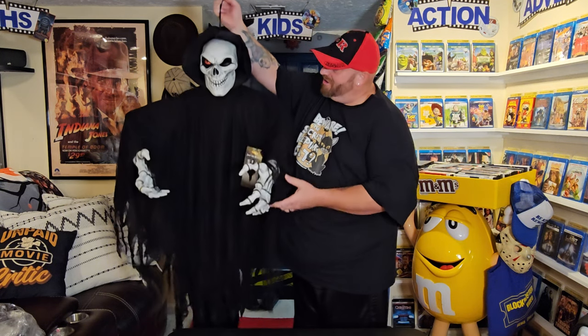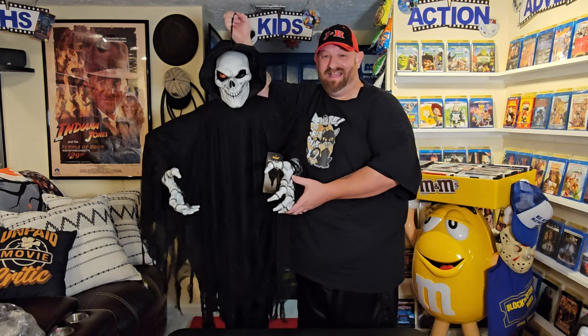If I'm remembering correctly, he was $50 on the website, and right now they still have a 20% off promo with free shipping. If not, just add him to your cart and wait a day or two — they will send you an email saying they noticed you left this in your cart, and offer you 20% off so you can get this guy for less.